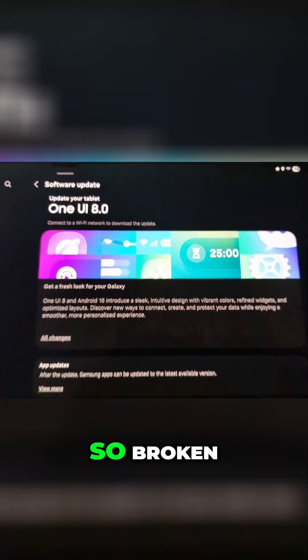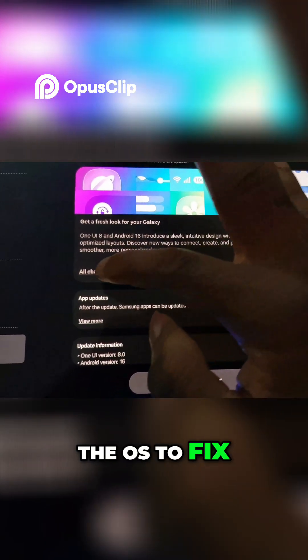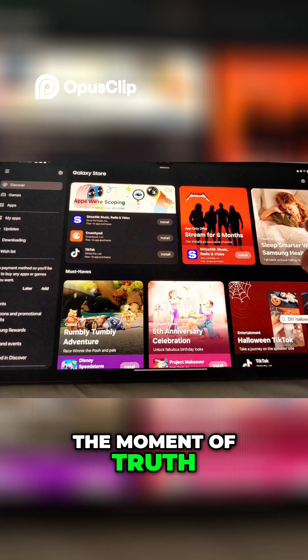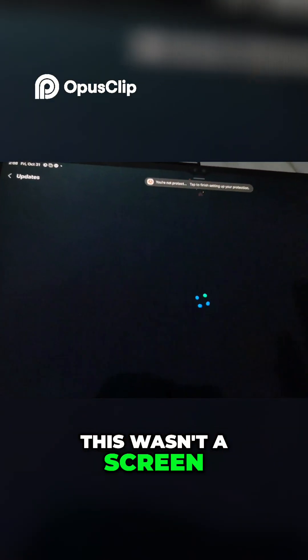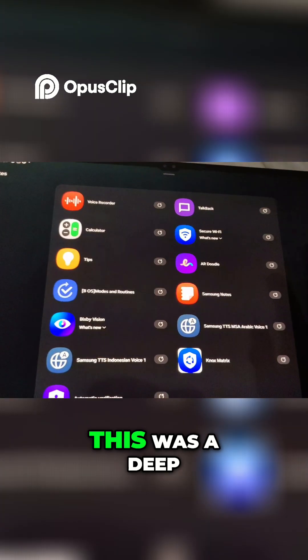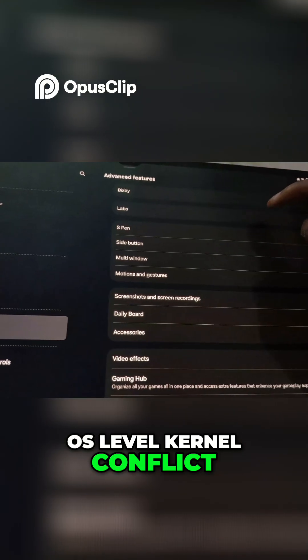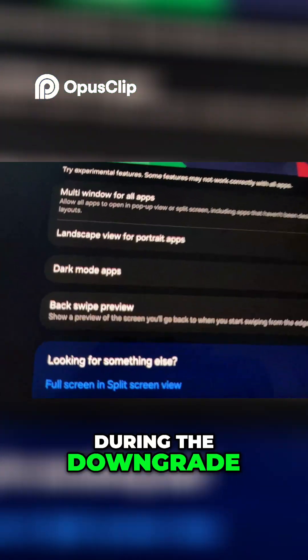In part 1, we established this tablet was broken — so broken I had to downgrade the OS to fix the pixel line issue. The moment of truth: the pink line test. This wasn't a screen hardware failure; this was a deep OS-level kernel conflict, proven because it disappeared during the downgrade.